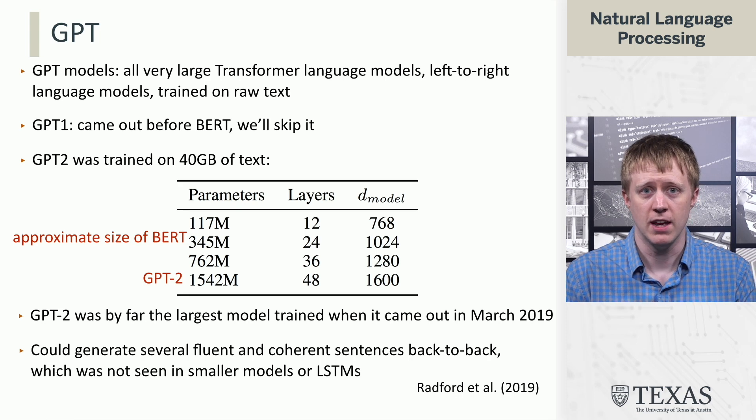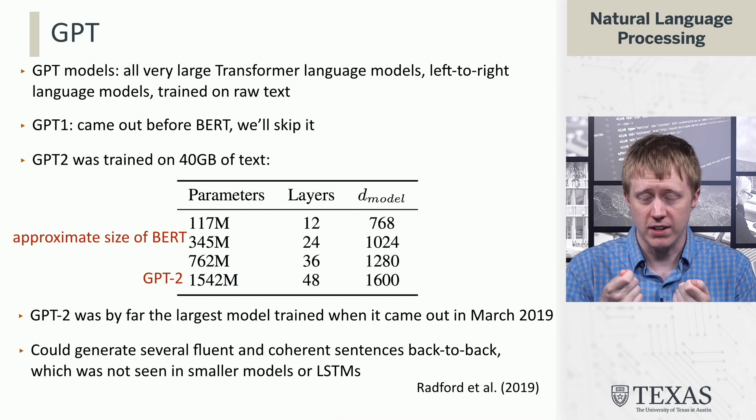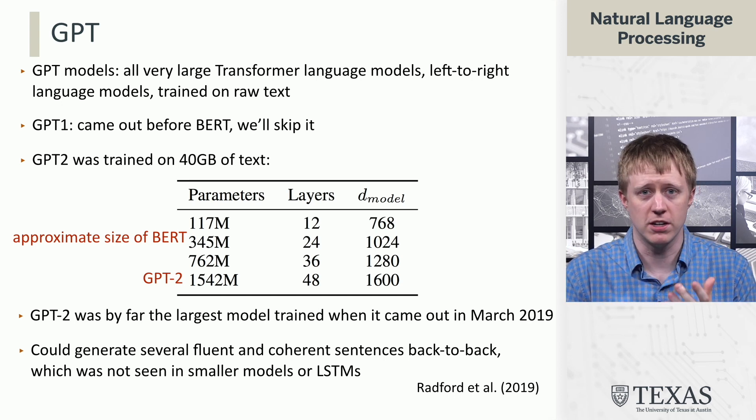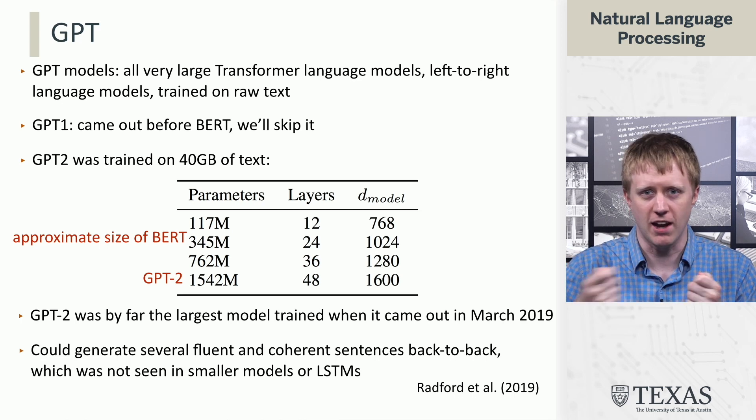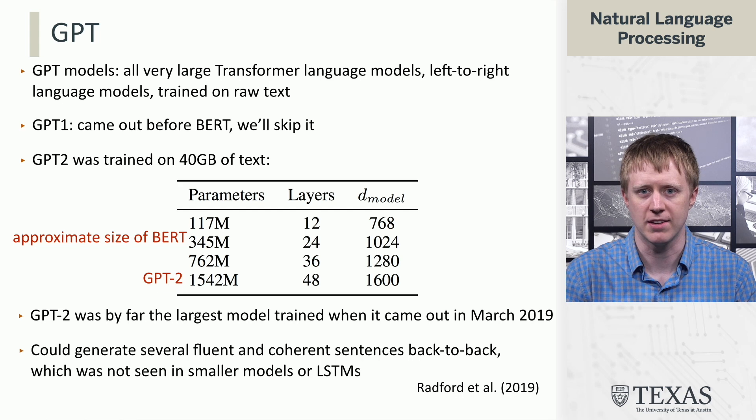One of the things it did that we hadn't really seen before was its ability to generate a sequence of coherent sentences. Remember that BERT can't actually generate text — people had been using BERT and achieving strong results on classification problems. But GPT-2 was the first one that sort of hinted at the future capabilities of things like ChatGPT, to spit out an entire response that kind of makes sense.